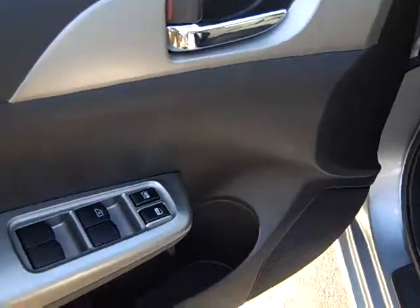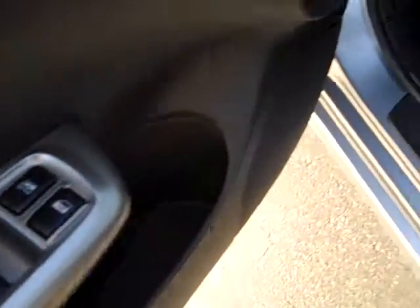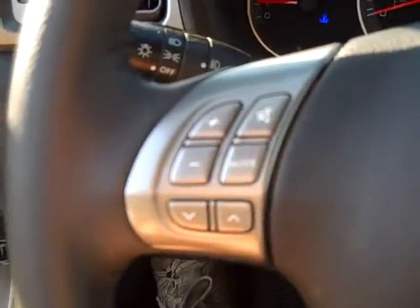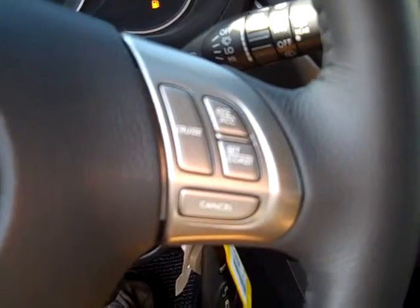Power windows, power locks. This one has the one-touch roll-down windows. This model comes with controls for your stereo system right here, along with your cruise control on the opposite side.